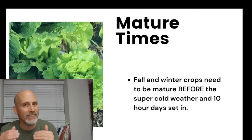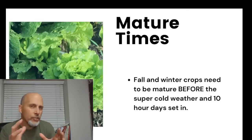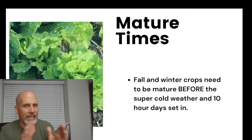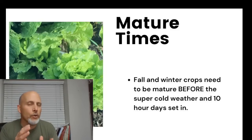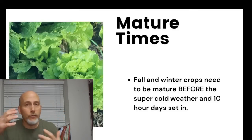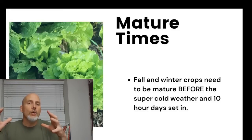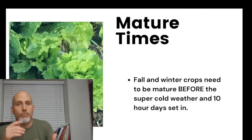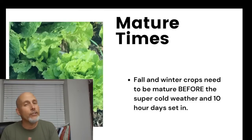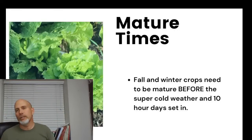Everything else has some wiggle room — about two to three weeks. I've planted some crops as late as August 20th and still had a good fall and winter harvest. So if your first frost is November 1st, you're targeting September 1st as your planting time. For the broccoli family transplants, I usually wait until about six weeks before frost, hoping to see the last of the 100-degree heat first.